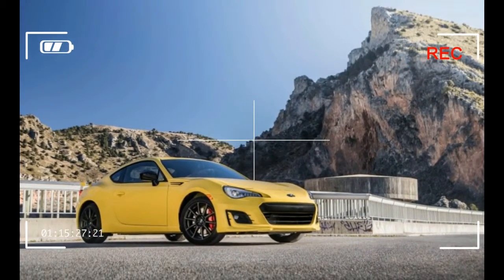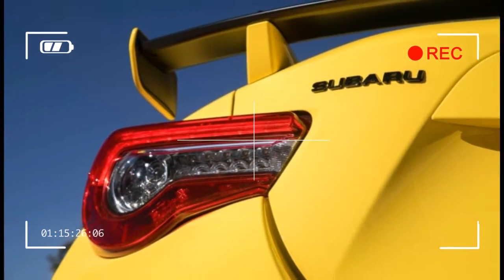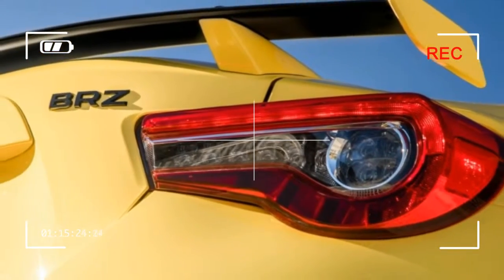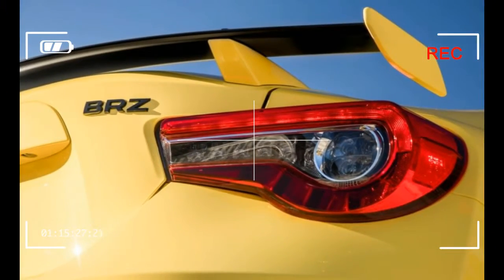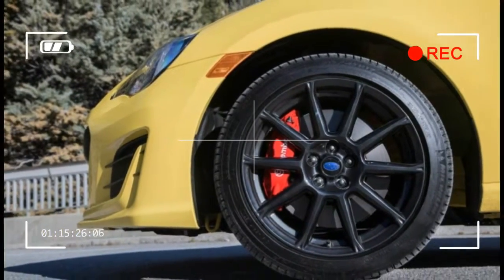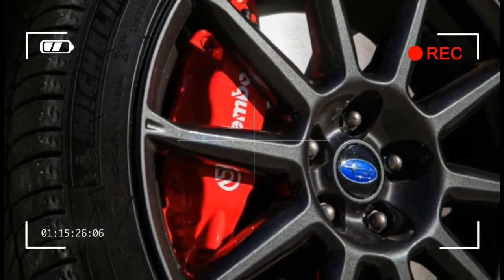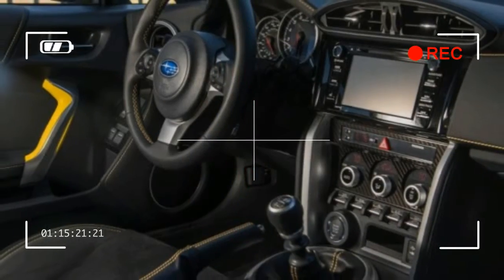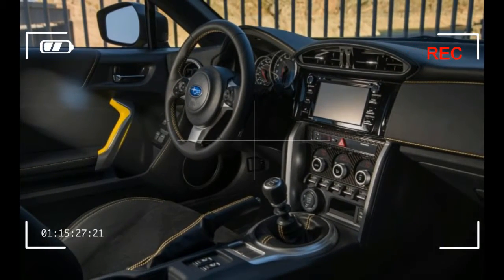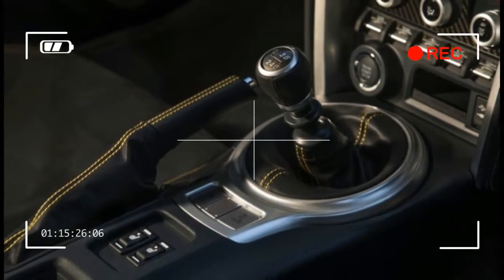The 2017 car feels quicker than before, and it is — by 0.1 second to 60 miles per hour according to our testing. We'll credit that to sharper throttle mapping in conjunction with a new 4.30-to-1 final drive ratio on manual transmission cars; the previous BRZ had a 4.10-to-1 ratio. If you're looking to feel the meager difference in power from the engine itself, we suggest starting your whole 30 program the day you take delivery of your BRZ.